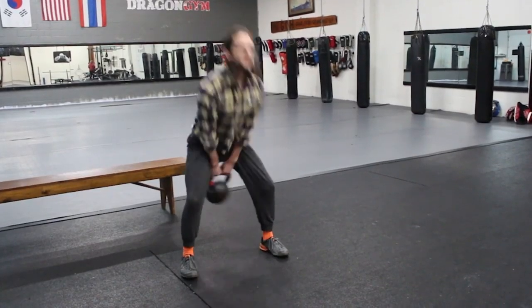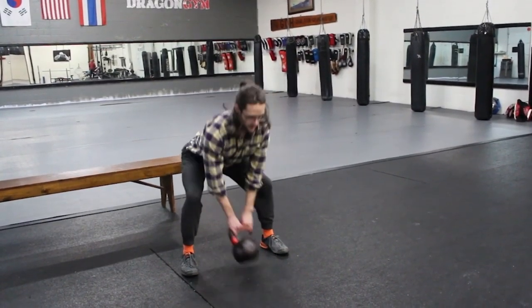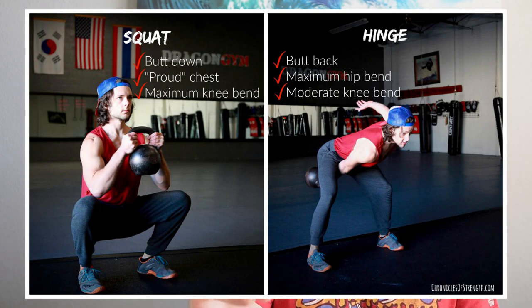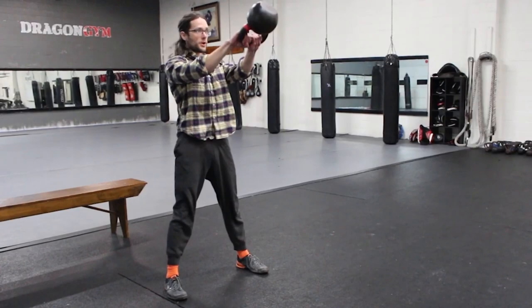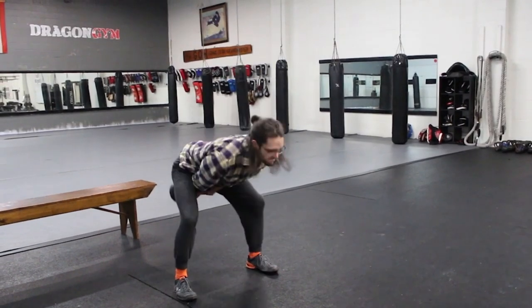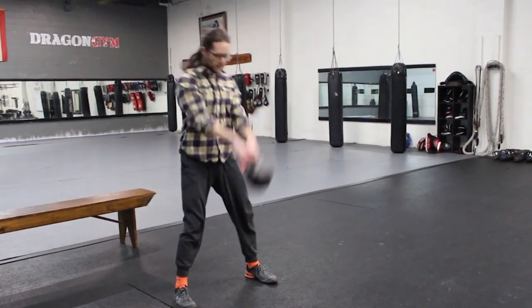So how do you perform a kettlebell swing? There are really a few essential components that you have to absolutely get right to get the most out of this exercise and to ensure you're performing it safely. The first thing you should do is set up properly. You want to place the kettlebell about a foot in front of you and hinge at the hips — think about reaching your butt back as if you're trying to hit the wall behind you. With a proper hinge, the hips should be above the knees but below the shoulders. This is different from a squat where your butt goes more down and will be below both your knees and shoulders. The kettlebell swing teaches you force production and how to generate power with your hips, making it a real game changer for athletes.